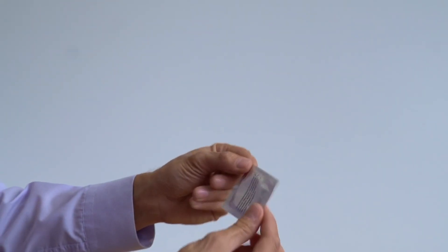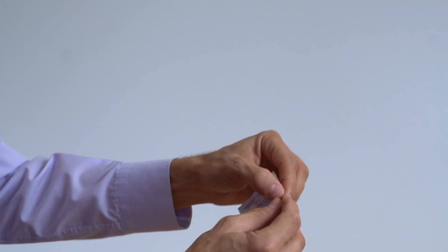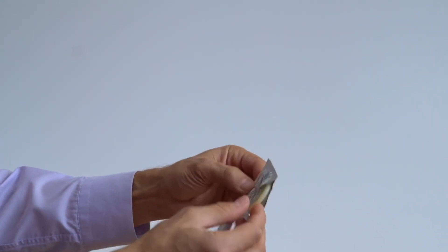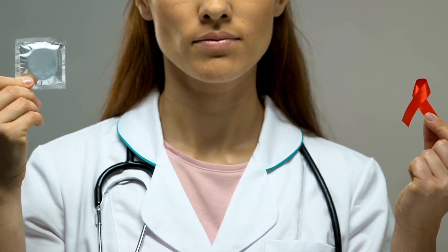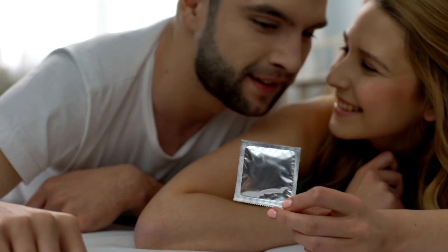Which brings us to the first contraceptive method: the condom. There are two types of condoms — an internal one which is placed inside of the vagina, and an external one which is placed around the penis. Condoms are made of very thin latex, plastic, or rubber, with the purpose of preventing semen from coming into contact with the genitals of your sexual partner. You only need to use it when you are having sex, although please use a new one every time. It will also prevent you from several STIs, and it is effective in 95 to 98% of all cases, meaning that if a hundred women would use a condom correctly for a whole year, only two to five of them would get pregnant.